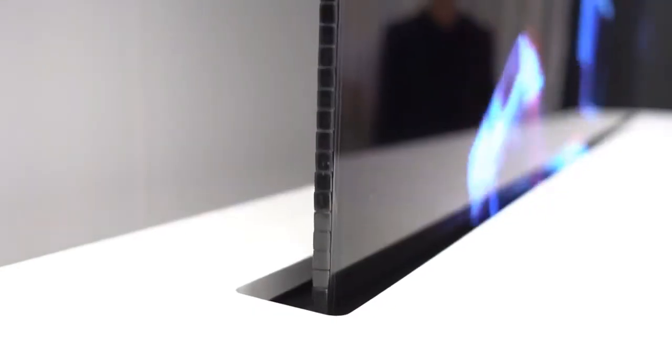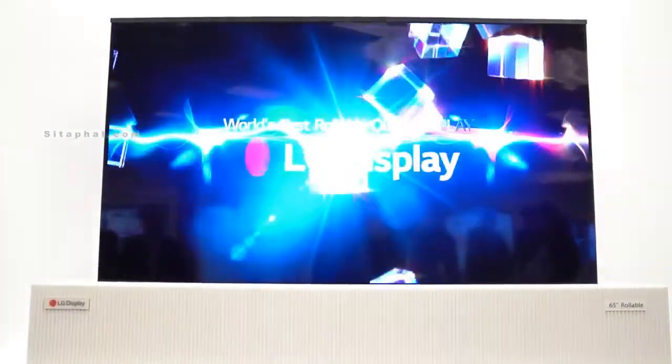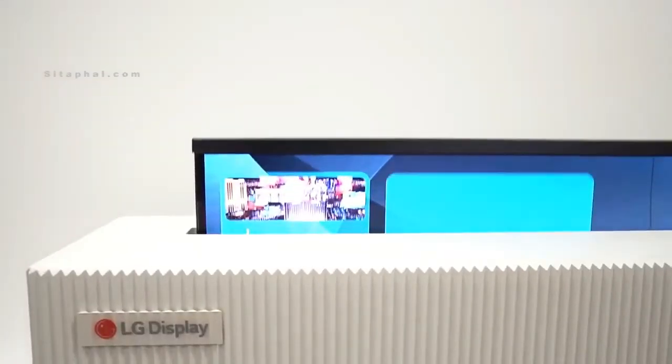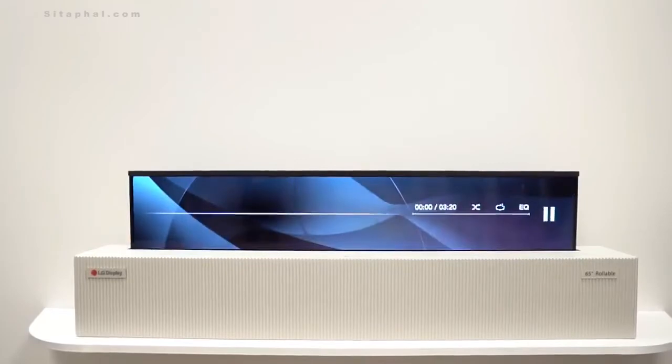Viable real-world concepts. LG Display is showing off a 65-inch rollable TV. It's using OLED technology which individually lights each pixel, allowing them to get rid of backlighting. This is what allows for the flexible form factor.